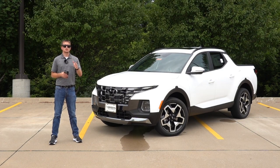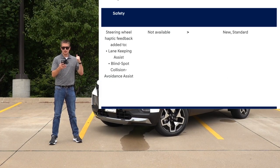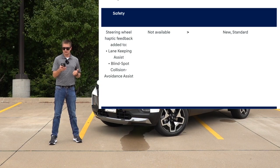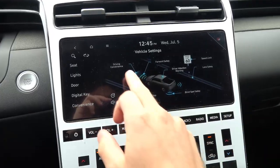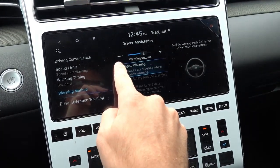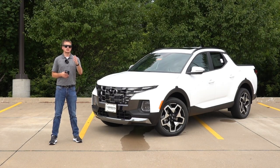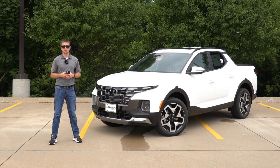Moving on to some safety equipment, they've introduced some new safety features not only to the Santa Cruz but other Hyundai vehicles as well. For the Santa Cruz, they've introduced steering wheel haptic feedback, which functions for the lane keeping assist system as well as the blind spot collision avoidance assist system. The steering wheel itself will actually vibrate when you start to cross the exterior line, or when somebody is in your blind spot and you start to change lanes. I did take this Santa Cruz out to test it — it's not a very strong pulse, but it is enough to alert you. The haptic feedback is standard across every Santa Cruz, regardless of trim level.